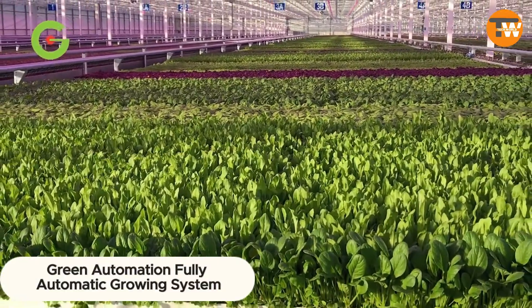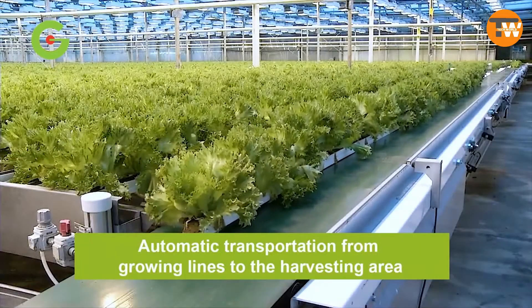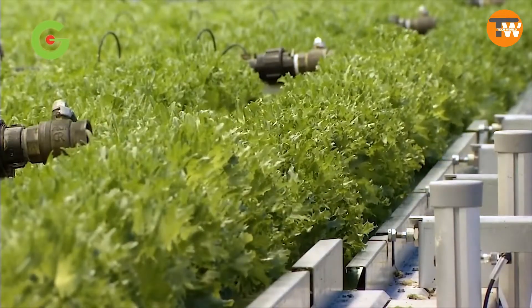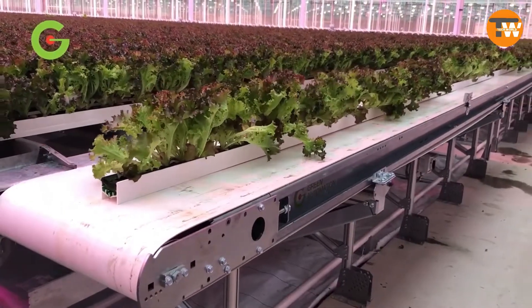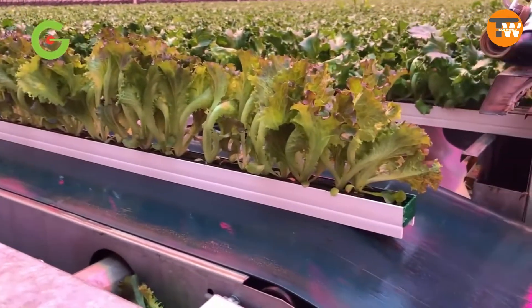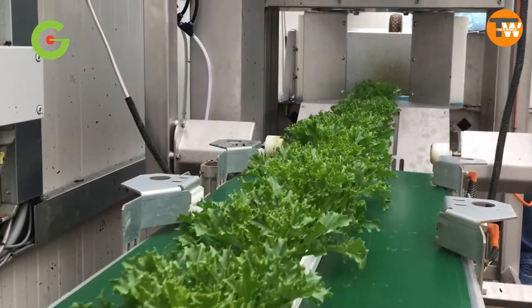Green Automation: step into the future of farming with a fully automatic growing system that boosts yield and profits, swiftly offsetting initial costs. Tailored for leafy greens, this fully automated approach — from seeding to harvesting — conserves up to 95 percent of water compared to traditional farming. It ensures consumers enjoy greens harvested within the last day, not weeks ago, with the capacity to produce over 2 million square feet of greens annually.